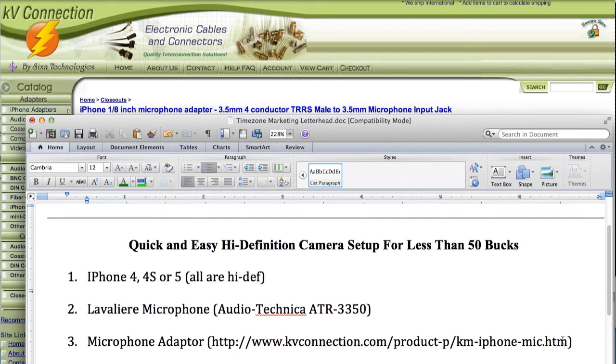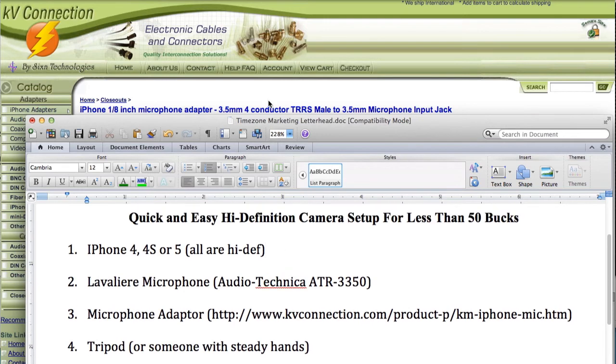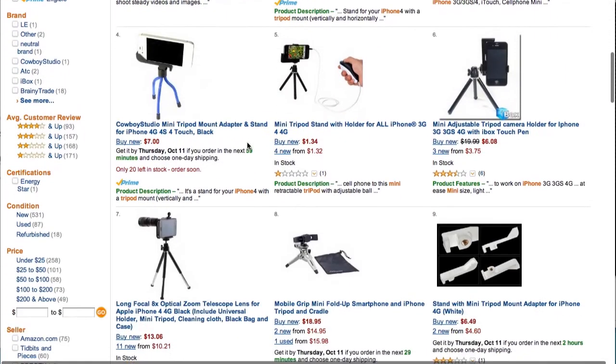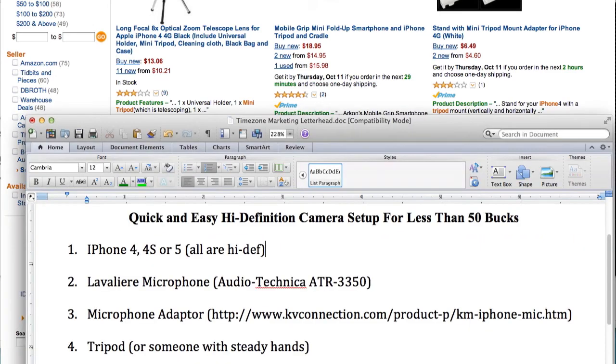You can actually pause the video if you want to jot that link down. The next thing you need — and this isn't a must-have, but I like having one — is a tripod. If you do a search on Amazon for iPhone mini tripod, you're going to get a whole bunch of different options. The one that I have was a whopping $3.16. It's not super well-made, I'll be honest with you, but it's good enough to hold the iPhone in place when you're shooting video. You can go upwards and spend literally hundreds, if not thousands, of dollars on tripods, but keeping it less than $50 — there you go.